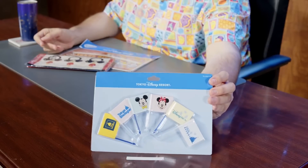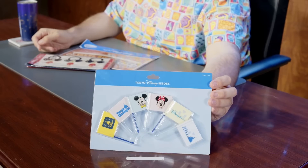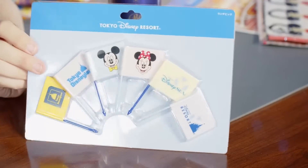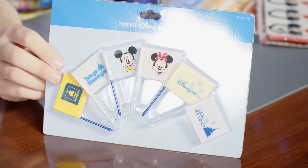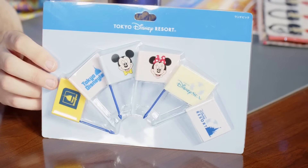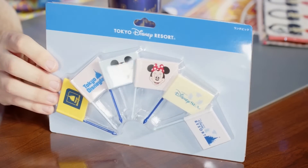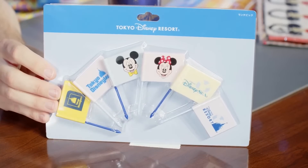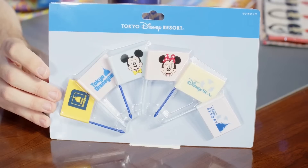I think this is one of the greatest items in the history of Disney theme parks — these are sandwich flags featuring resort logos. From left to right: the super old original Tokyo Disneyland logo with the D and the castle, the current Tokyo Disneyland logo, Mickey and Minnie, the DisneySea logo, and the Tokyo Disney Resort logo — all the logos through time as sandwich flags. They're hard plastic. If they did this with all the Disney World park logos, people would absolutely buy it.